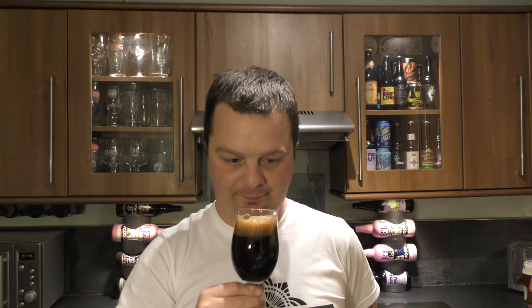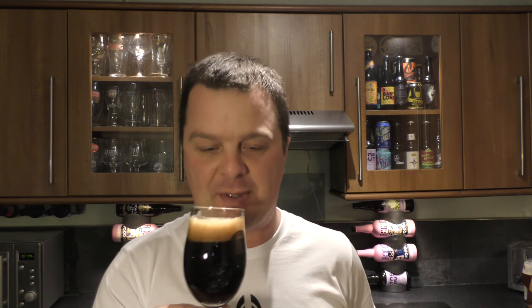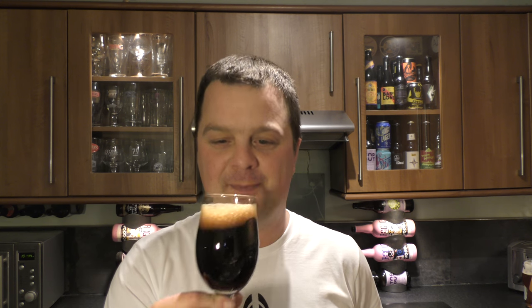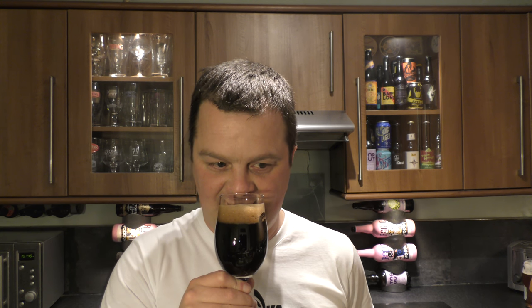Aroma. My goodness me, that smells wonderful. Lots and lots of roasted malt coming through — chocolate, coffee, caramel aromas. A little bit of tobacco smoke in there. Not really getting the blueberry, but perhaps that'll come through in the taste.